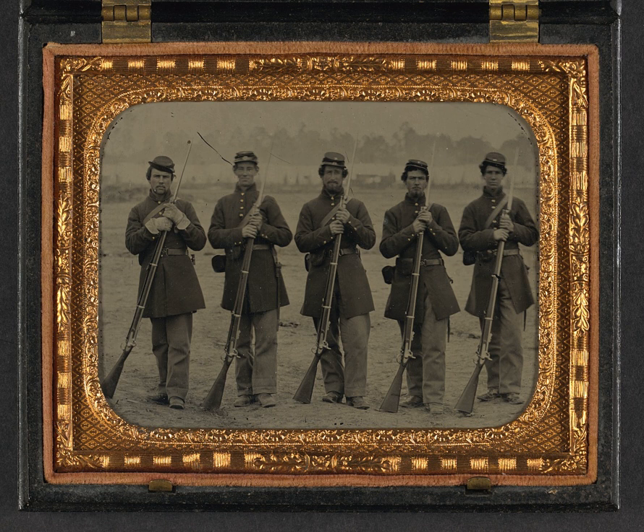The American Civil War, fought between the Union and Confederate forces, took place from 1861 to 1865. During the war, a variety of weapons were used on both sides.